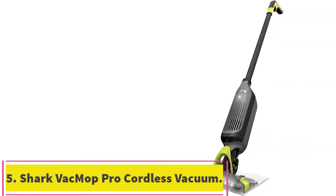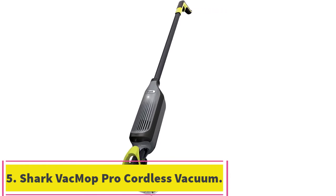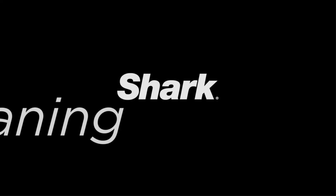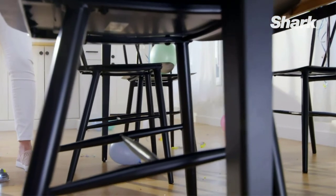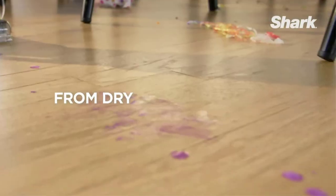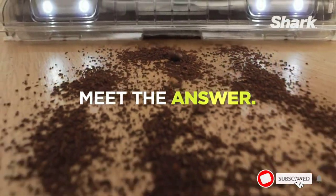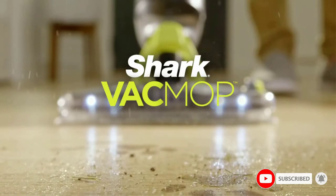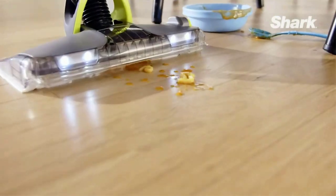Number 5: the Shark VacMop Pro Cordless Wet/Dry Stick Vacuum. If your space mainly has hard floors made of hardwood, tile, laminate, or vinyl, you'll want to opt for the Shark VacMop. This product tackles two cleaning tasks at once, thanks to its disposable cleaning pads and solution tank. Our tester took only two minutes to set up this vacuum, noting that they did not need to refer to the instructions because everything clicked into place.